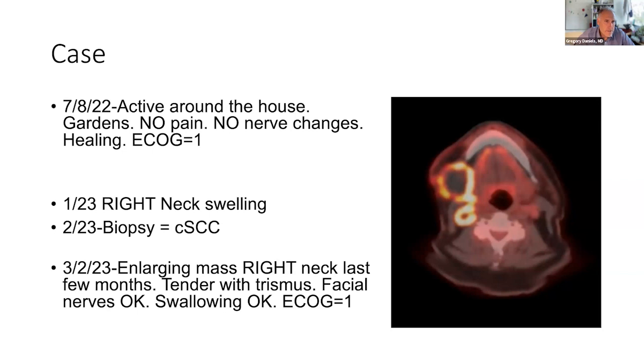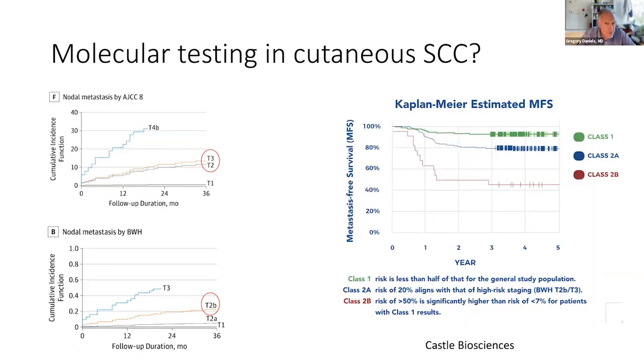Well, that's what happened to this gentleman — see you later. We saw him back once and he was doing well. Then he came back about six months later with neck swelling. This is a PET scan — you'll see the outline of an aggressive necrotic tumor, as well as other lymph nodes in his neck. Biopsy confirmed that the squamous cell was back. He was still doing pretty well functionally; his jaw hurt him a little bit. And so going back to thinking about him, are there better ways that I could have predicted this?